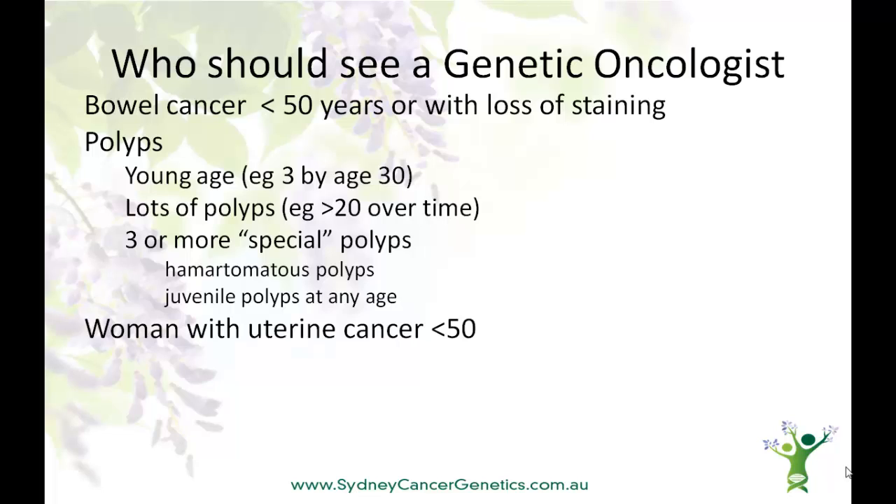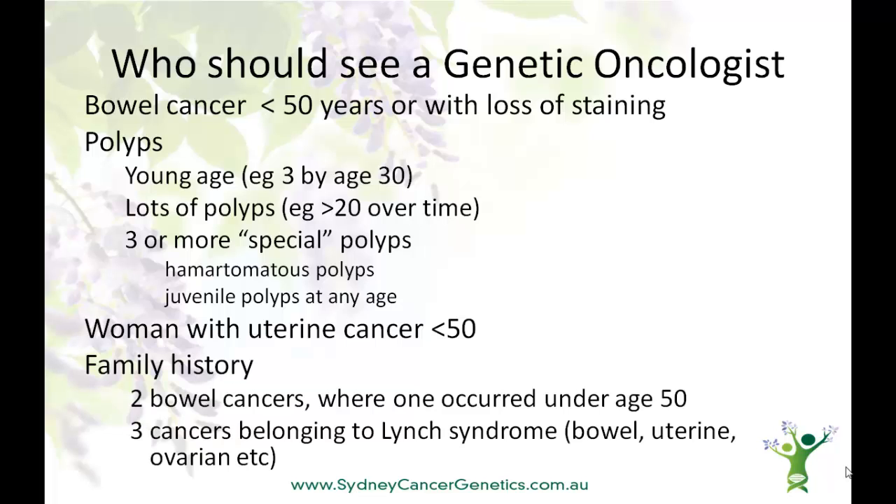Because uterine cancer is associated with Lynch syndrome, if a uterine cancer occurs under the age of 50, this should be discussed with your GP, surgeon or other doctor. Family history is also important, although lack of a strong family history doesn't exclude an inherited cancer syndrome. However, if you have close relatives — two of whom have had bowel cancers where one occurred under the age of 50, or three relatives with cancers belonging to the Lynch syndrome, such as bowel, uterine or ovarian — then you should ask your GP for a referral.